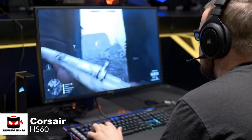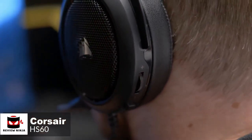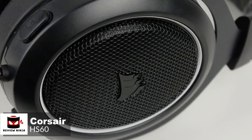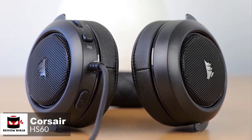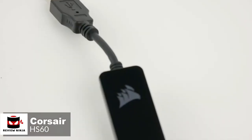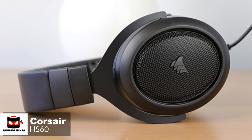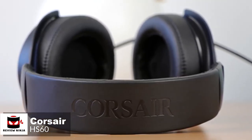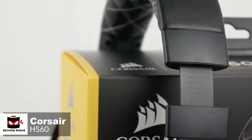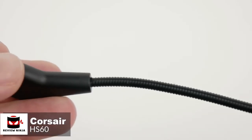As for performance, a good gaming headset can have a positive impact on your skill level in certain games. 7.1 surround sound is one of those things that can make a difference. The HS60's USB adapter unlocks virtual 7.1 surround sound on PC, delivering immersive multi-channel positional audio. Note that the 7.1 surround sound comes through the USB and not the 3.5mm audio jack. For Xbox One users, you will need an Xbox One stereo headset adapter if you want to control the 3.5mm audio jack with an old controller. The new Xbox One controllers have a 3.5mm port and do not need a separate adapter.